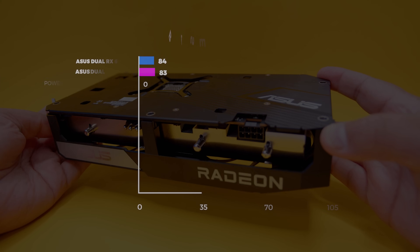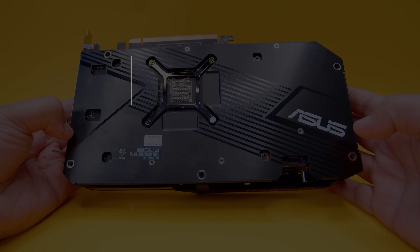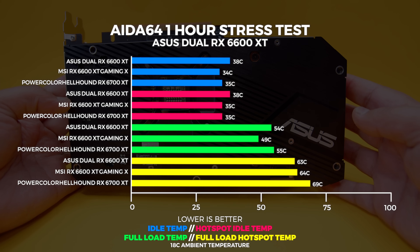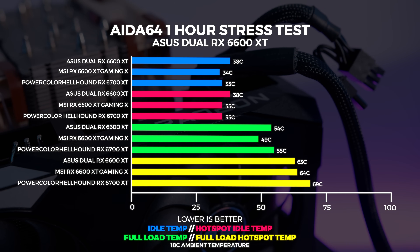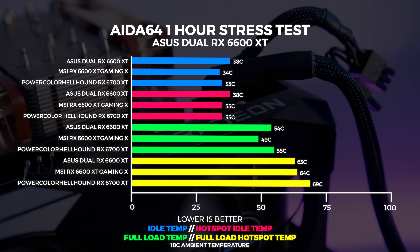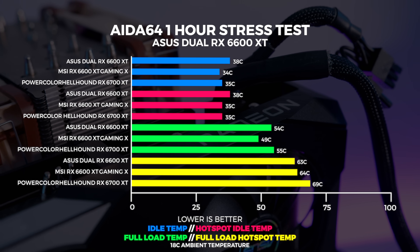At 4K in both Windows and Linux, we're seeing the same trend as at 1440p, with Windows coming out on top but the gap closing. We ran a one-hour stress test in AIDA64 and couldn't get the Asus Dual OC 6600 XT above 54 degrees in our 18-degree climate-controlled office. The hotspot temperature tells a slightly different story, but even so those thermals are quite good — better than expected. It seems Asus have got the thermal performance just about right. Note that we run on an open-air test bench, so results in a closed system will differ.